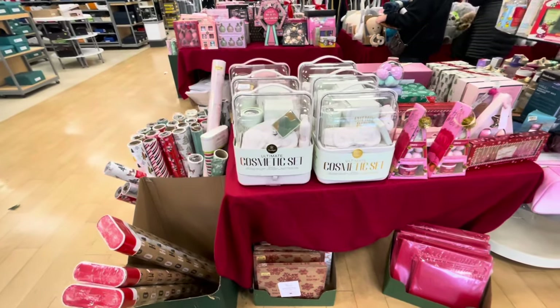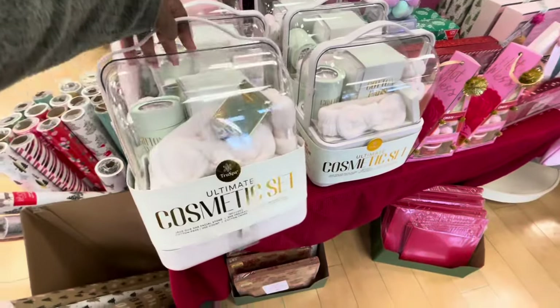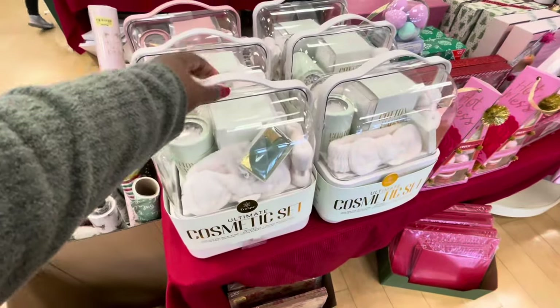Hey everybody, welcome back to Shani's Shop in Sokka. So we are in Marshalls and they have these Ultimate Cosmetic Sets at the front as soon as you walk in, and these are $30.